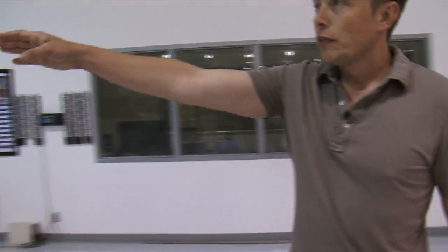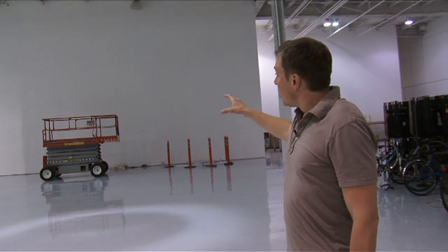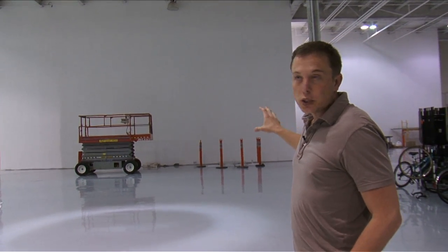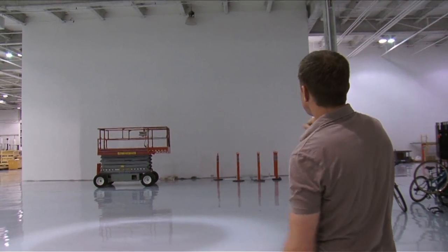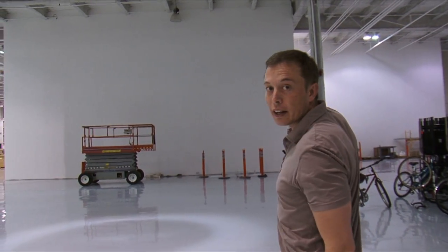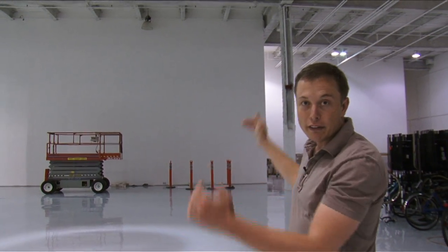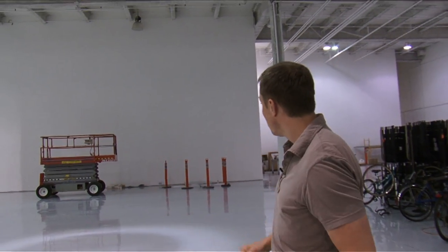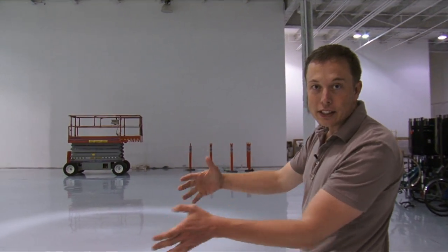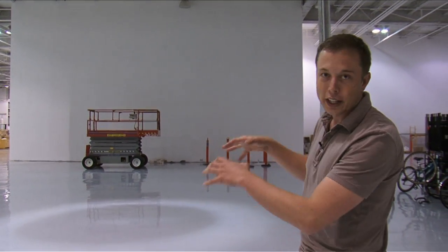Over there, this is under construction, but this is where our mission control and launch control will be. There are two big cinema screens — that's one of them and that's another one over there in the back. We can either have one giant image or four smaller images. This whole thing is going to get laid out with a glass tile floor illuminated from below, and these cool desks with blue lights. It'll look really pretty neat.